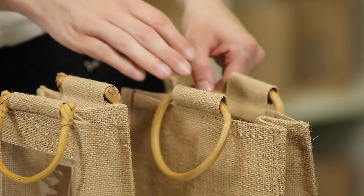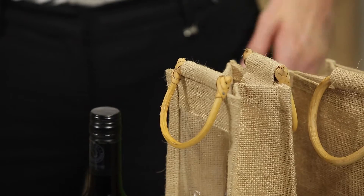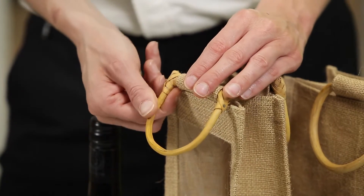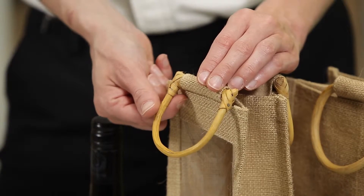These bags are made from a natural jute, which has a PP lining on the inside to make them stronger and to help avoid anything leaking out. The handles are made from cane and are attached with a stitched loop at the top of the bags, and they look great as well as being strong.